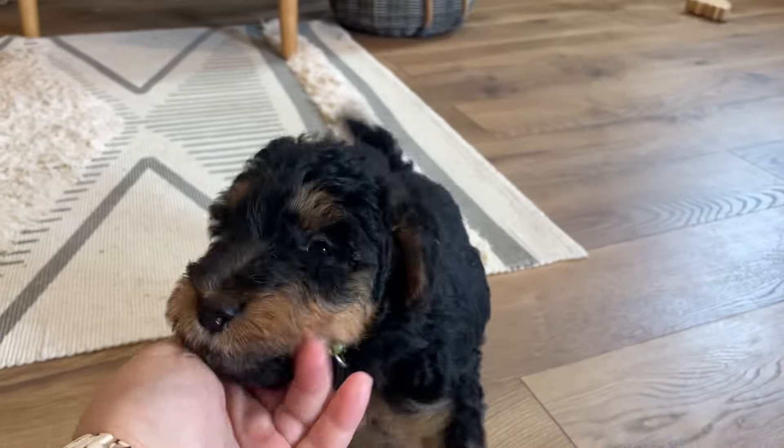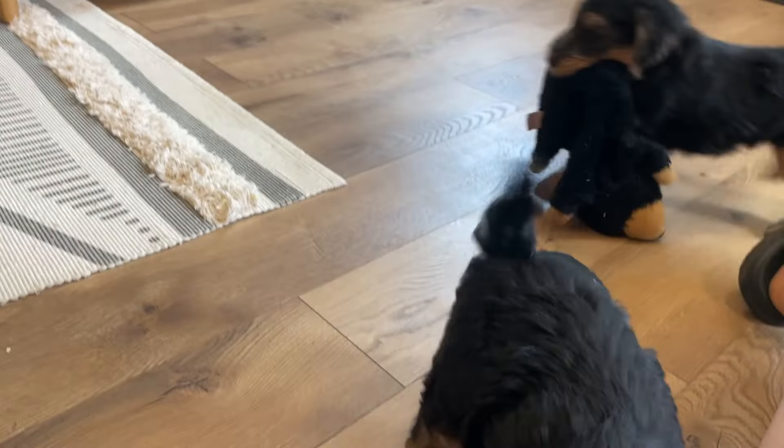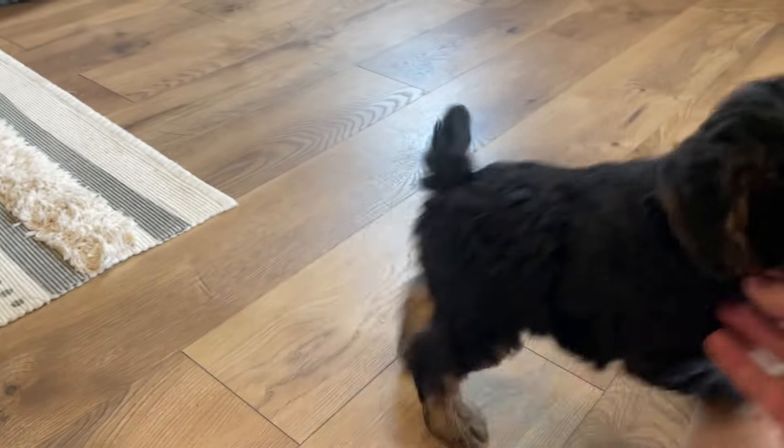Here we have Hope and Mongo's Welsh Terrier puppies. They were born April 6th and they are seven weeks old. They're ready to go next weekend and we still have puppies available.